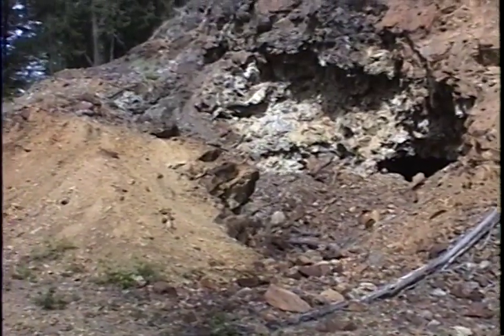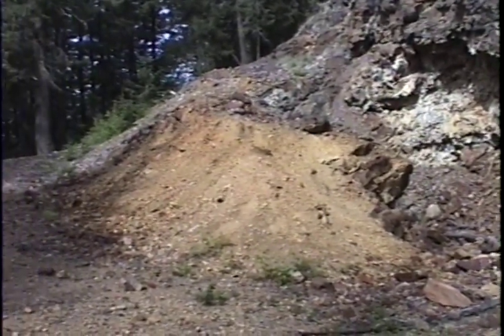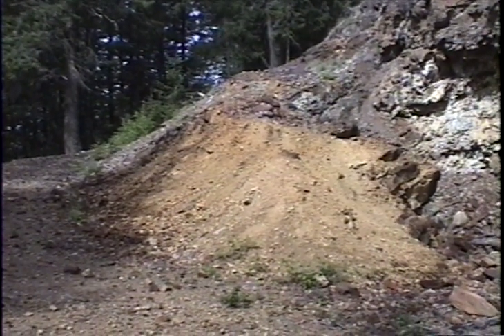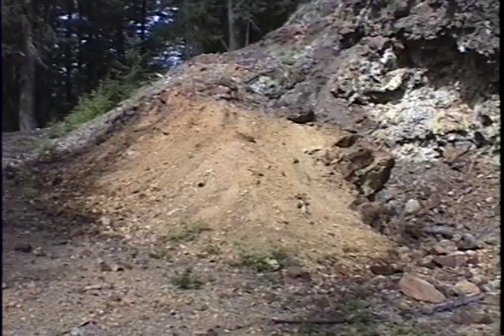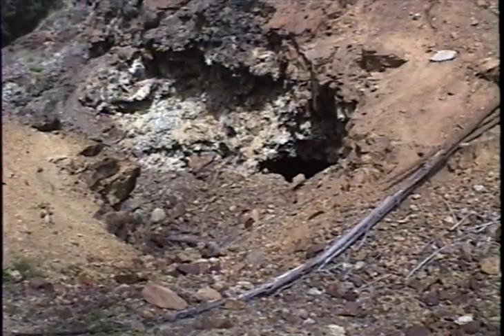You can see this fairly large excavation here. We're kind of looking over towards where Adit 2 is — it's up above there just a little bit. We'll go and look at it. It is also open. We'll get a better close-up view of Adit 1 here.